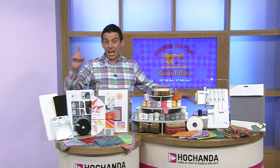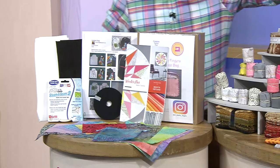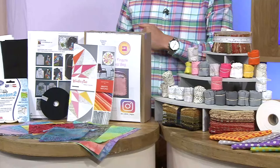Everything you see here has been on over the last couple of days. This is the biggest bundle we have ever given away — at the moment it is worth £1,028.79. Don't forget the pence! One person will win it all. If you buy during the hour you'll be put into the draw, and on the 4th of August at 4 o'clock we will draw the winner. One lucky person will win all of this and more.